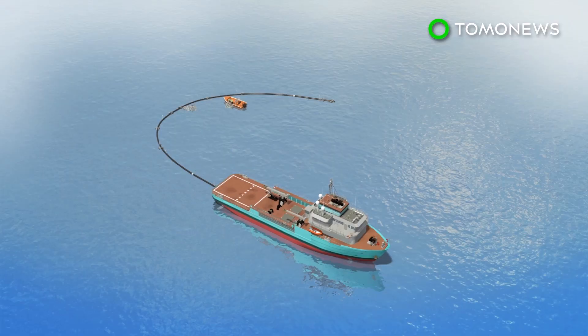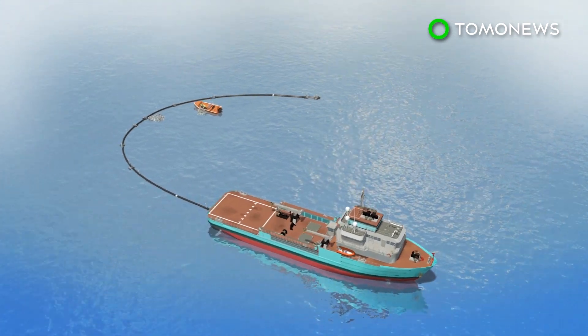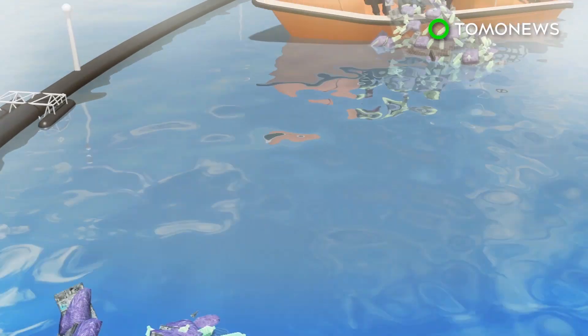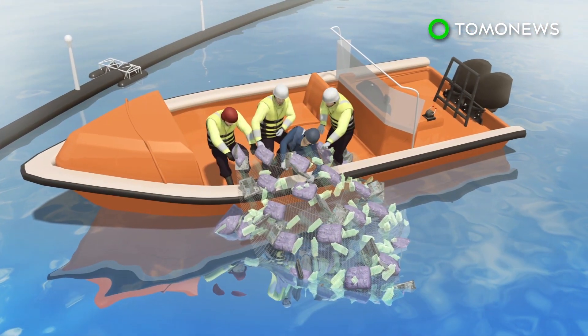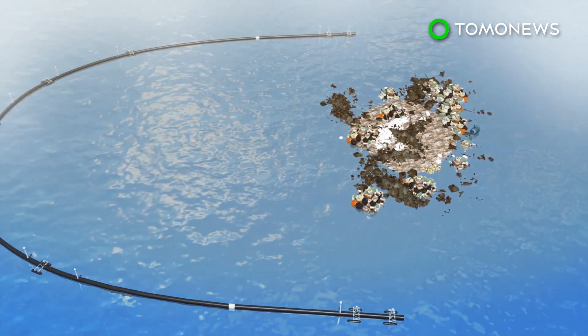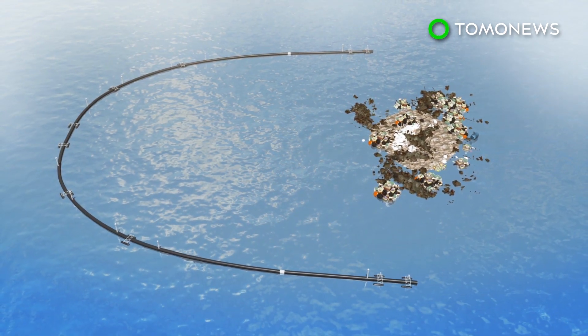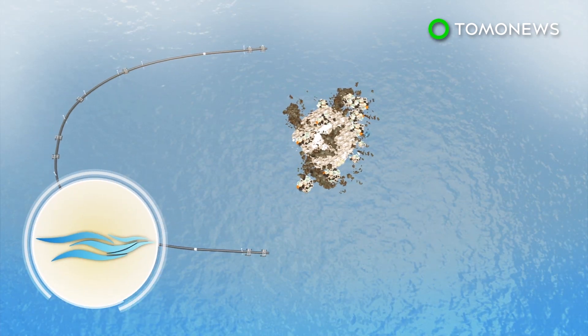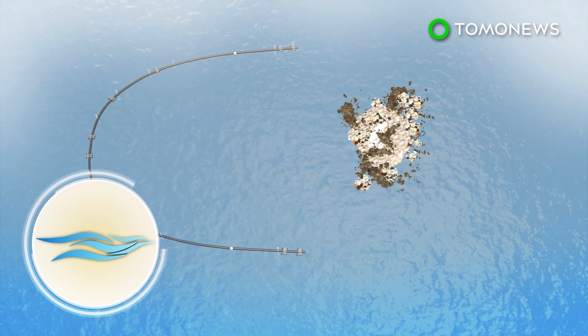According to project leaders, aside from two metric tons of discarded fishing nets, no significant amount of plastic has yet been removed. The problem appears to be the system is moving too slow, so plastic enters the system but is only concentrated for a few days, which is not long enough for it to be harvested. Another problem is the system creates waves, preventing some plastic from entering the device.